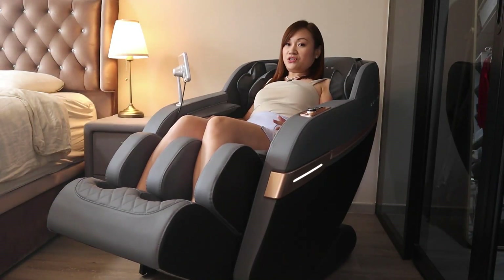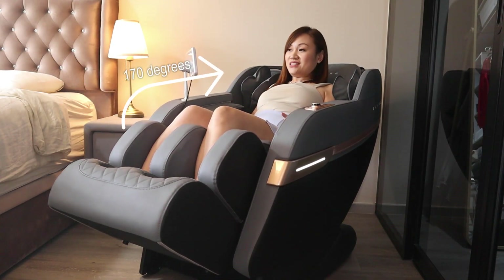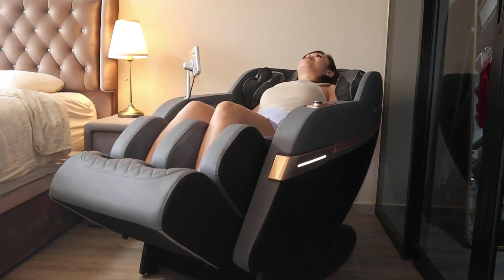I used it the next day — my stiff neck gone and my body aches are gone, so this is very amazing. With the zero gravity feature, this chair is going to tilt 170 degrees and it feels like I'm floating.